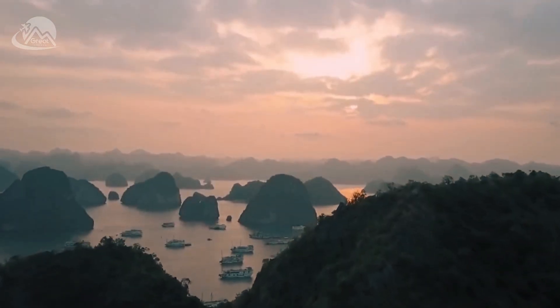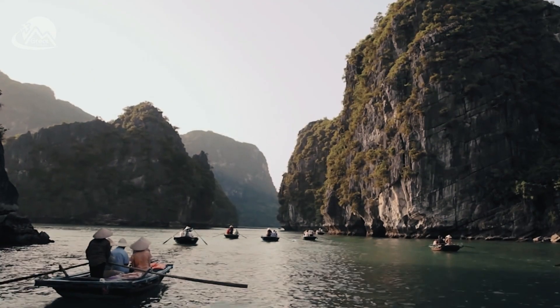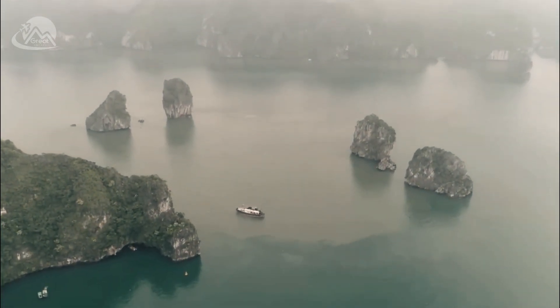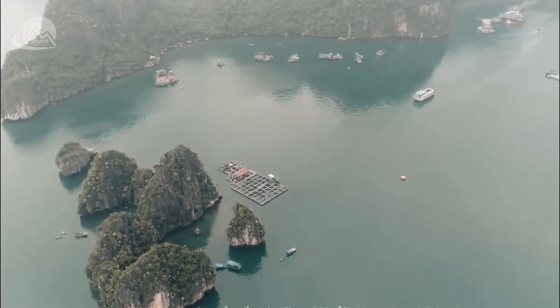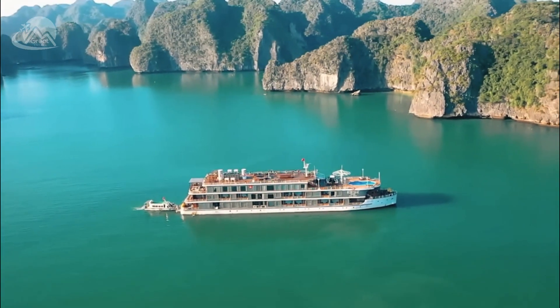Ha Long, also known as Ha Long Bay, is a famous natural wonder located in northern Vietnam. It is recognized as a UNESCO World Heritage Site and has been a popular tourist destination for many years. Ha Long Bay is renowned for its stunning limestone karsts and isles rising from the emerald waters of the Gulf of Tonkin.